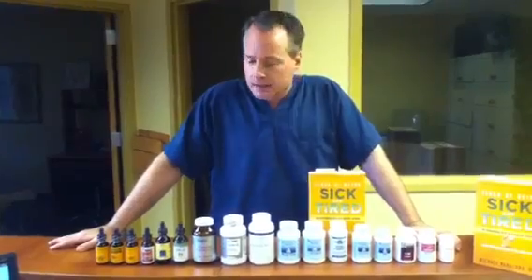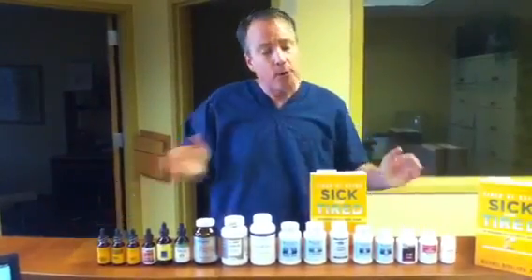Hi, welcome to knotmedicine.com. I'm Dr. Michael Berglund and today we're talking about the thyroid gland. Specifically we're talking about hypothyroidism and hyperthyroidism.